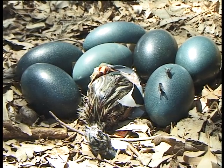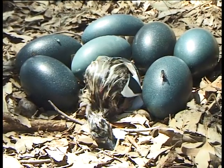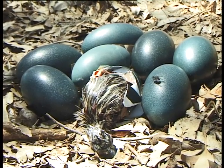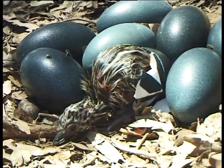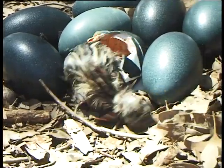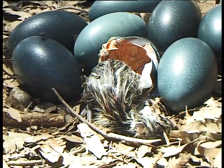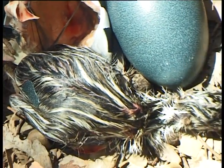When he comes out he's very tired and very worn out and very easy prey. So as soon as he's out, the dad would normally come back, sit over him and keep him very safe and warm until such time that he regains enough strength. He doesn't need to eat straight away because part of the yolk is still inside his gut and he can live off those nutrients for a couple of days. So basically the main thing is to keep him warm and safe from predators.